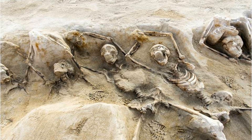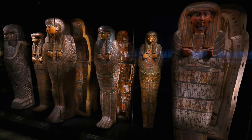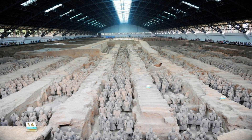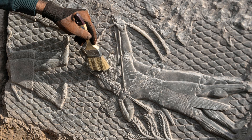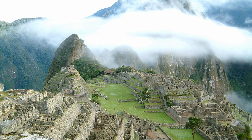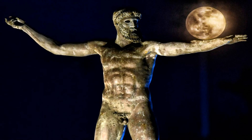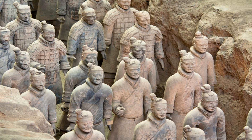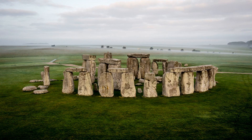Excavations and archaeological discoveries play a pivotal role in uncovering our history and understanding ancient civilizations. These discoveries provide valuable insights into how people lived, their culture, technologies, and societal structures. By excavating archaeological sites, researchers recover artifacts and other material evidence that help piece together the puzzle of the past. These findings contribute to our knowledge of human history, filling gaps in our understanding and challenging existing assumptions. Museums play a crucial role in preserving and showcasing these treasures, allowing the public to appreciate and learn from our shared cultural heritage.